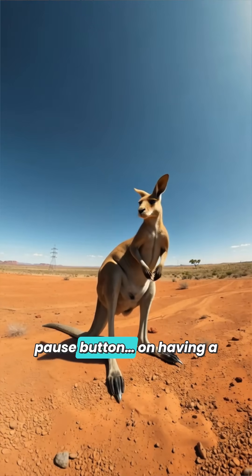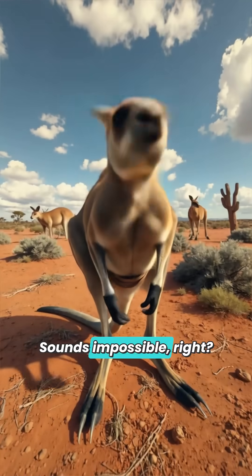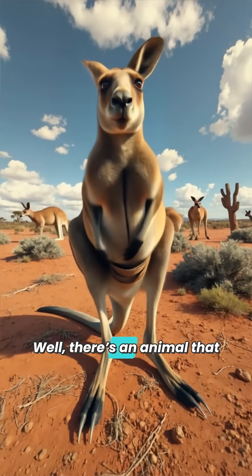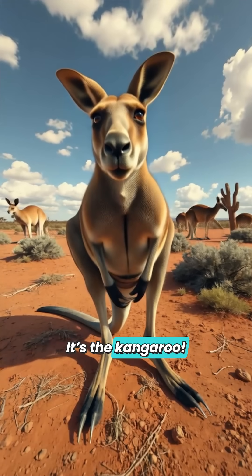What if you could hit the pause button on having a baby? Sounds impossible, right? Well, there's an animal that can do exactly that, and it's not from a sci-fi movie. It's the kangaroo.